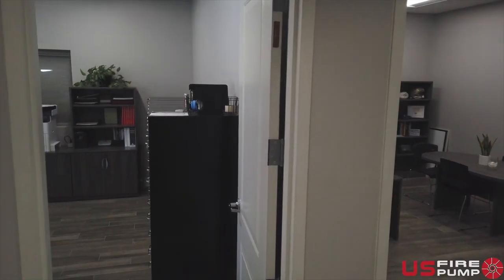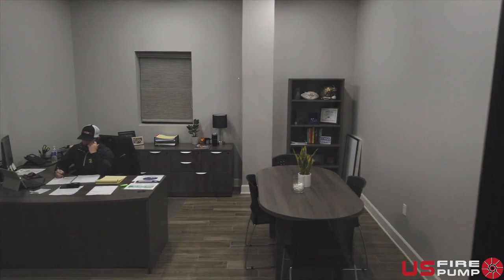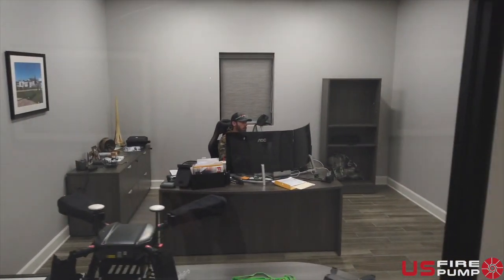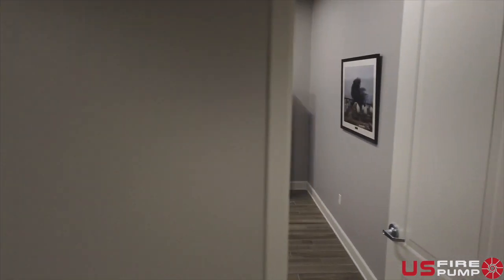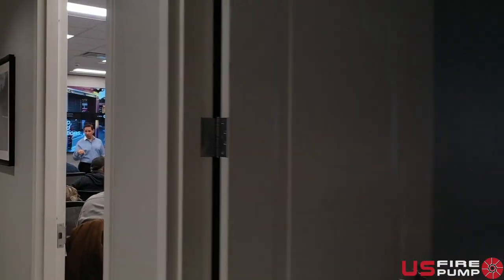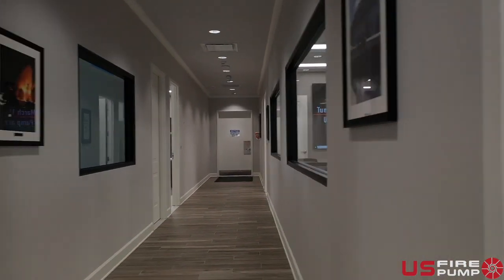Next, you will enter into our office area where U.S. Fire Pump experts and in-house engineers stand by ready to assist you. You will also see a large training room built to host your next training class in person, or with the technology to train virtually.